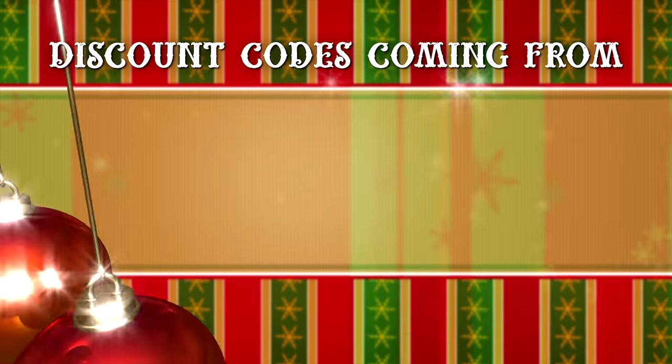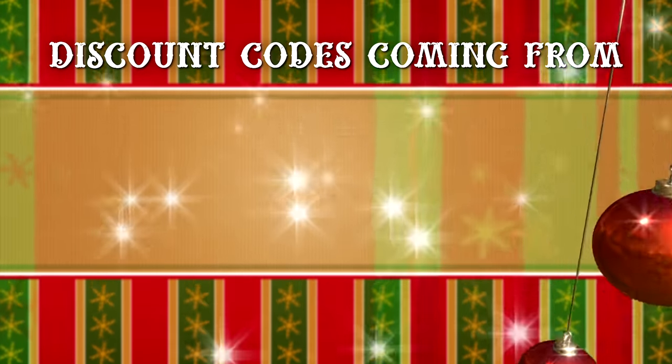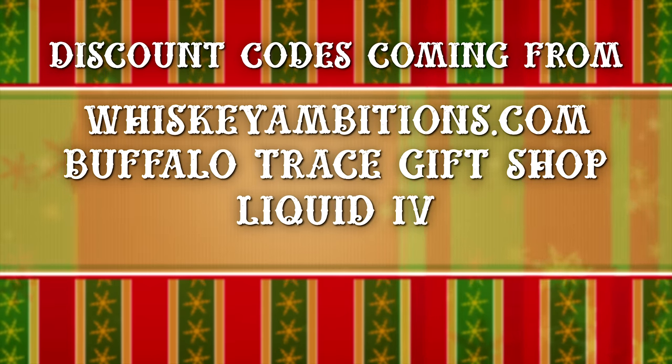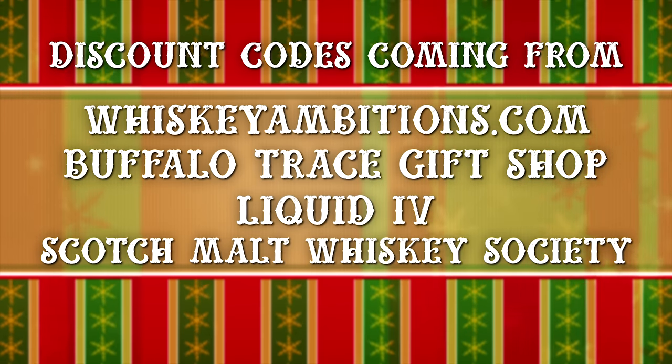Make sure you watch the entire episode because we have discount codes throughout, from Whiskey Ambitions, the Buffalo Trace Gift Shop, Liquid IV, and the Scotch Malt Whiskey Society. Like in previous years, we've broken things out into price categories: $30, $60, and under $100. So let's go ahead with our first category, $30 and under.